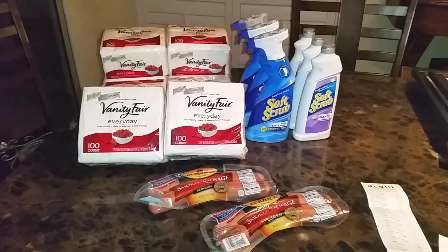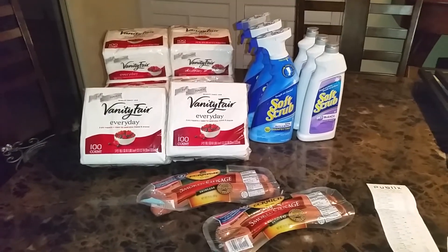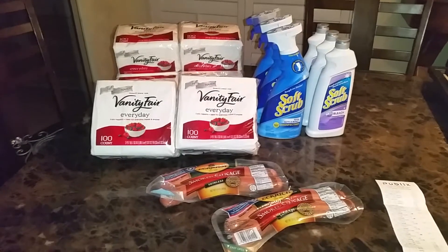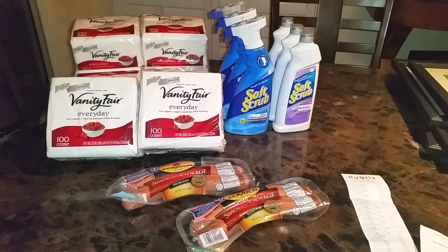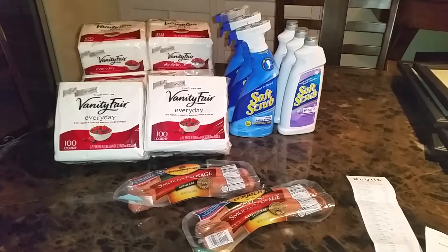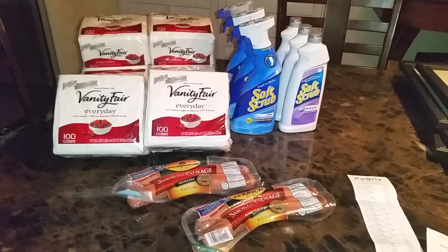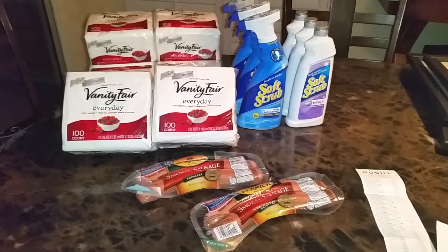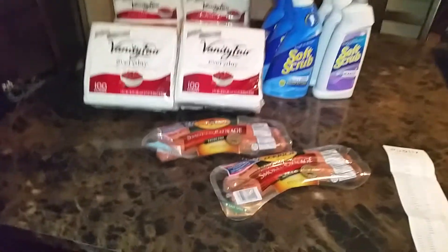Hello everyone, it's Rosanna with my channel. Here's a quick haul — basically this is what I got this week. There are a lot of good deals on food, but for those of you who are not in Florida: I'm in Florida and they do not double coupons here. So if you are upstate, definitely check your Publix ads and coupons because there are some pretty good deals, including a few things you could double on.